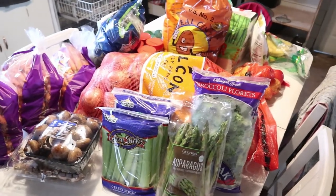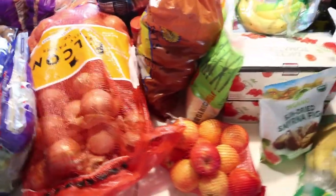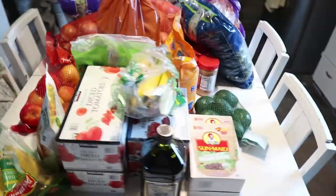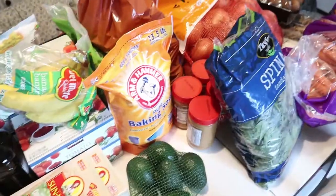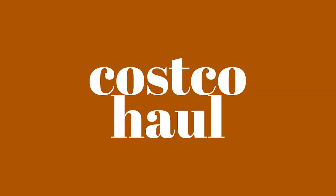Here's just a quick overview — you can see it's like mostly fruits and vegetables. So let's get right into this. I'll do the couple frozen things first so I can get those back in the freezer.